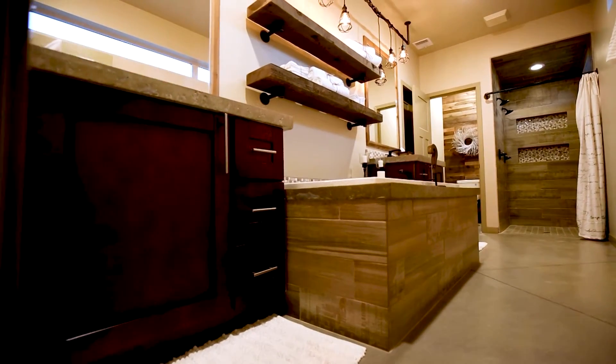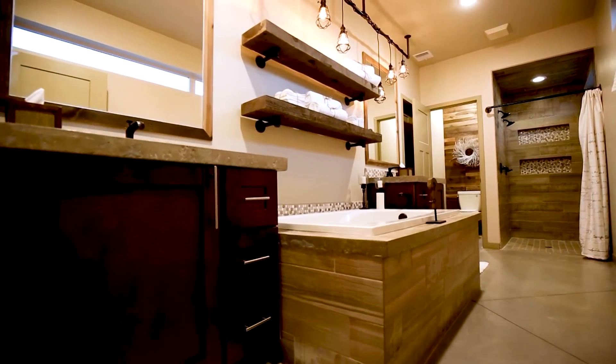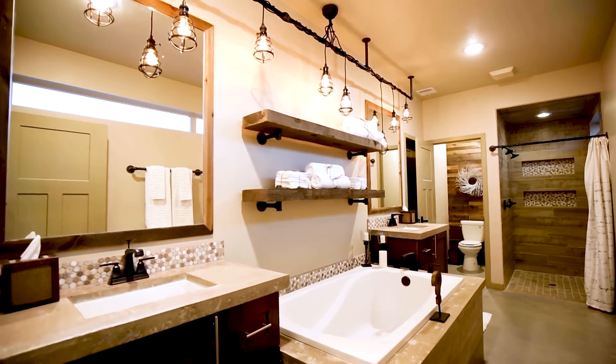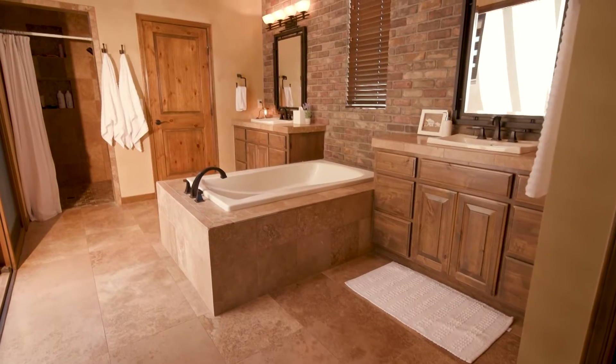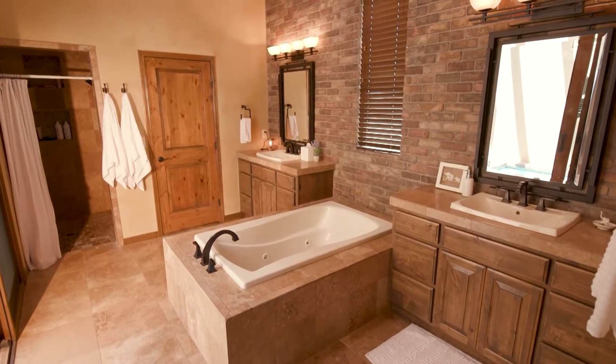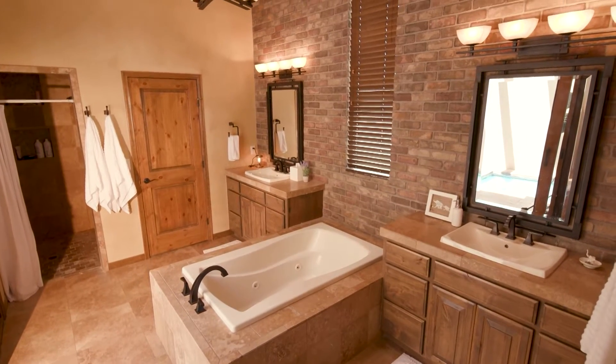If any of your bathrooms are feeling outdated, worn down, or simply too cluttered, it might be time to consider a remodel. Bailey Carson, Head of Everyday Services at Angie and a home care expert, is here to offer tips on how to plan for the project and what to expect along the way.